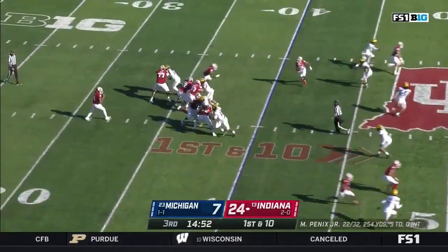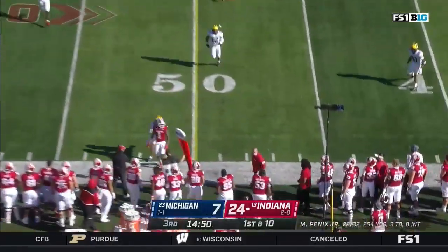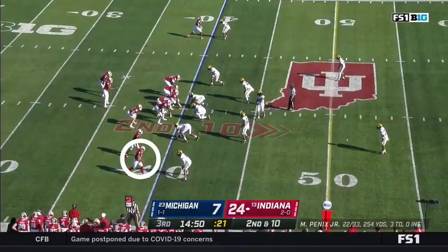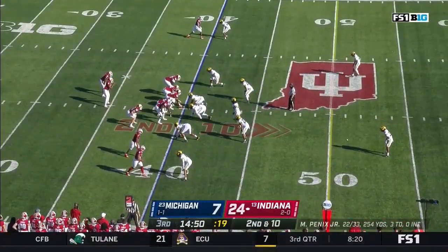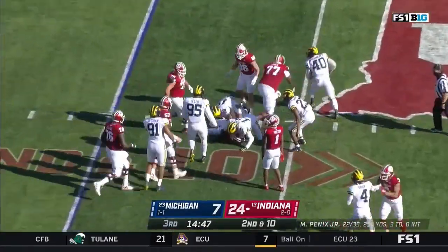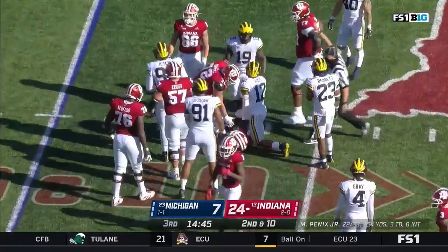Indiana got it done mostly through the air in the first half — they'll stick there. Fillier the intended receiver with coverage from Vincent Gray. First run play of the half, into the hands of Stevie Scott, who's pulled down by Quiddypaye.